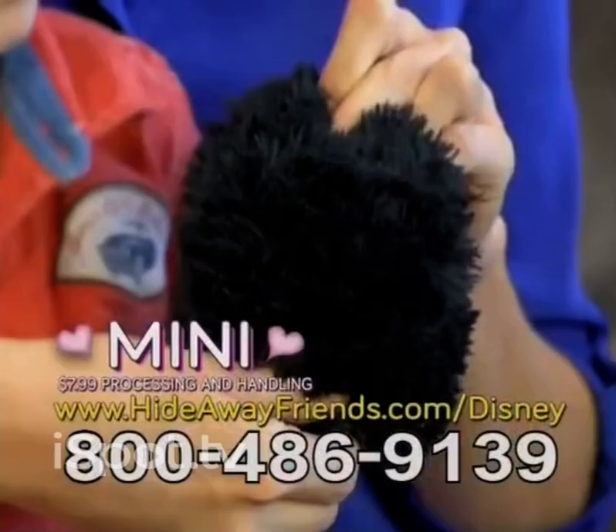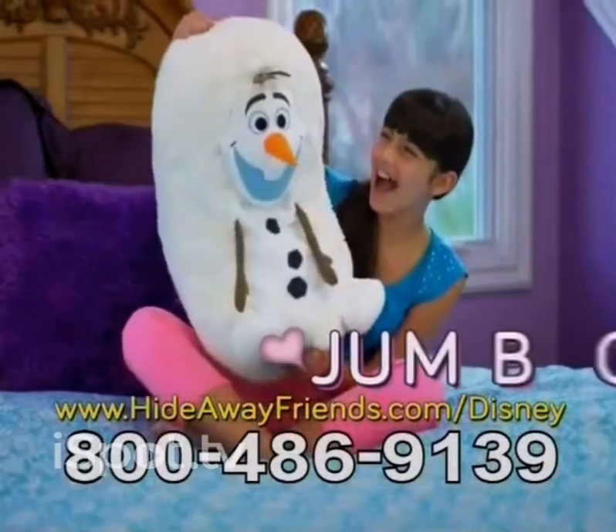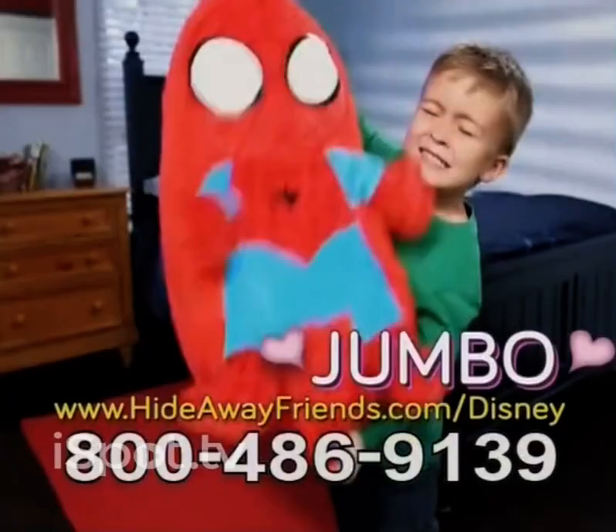Plus, as a special surprise, you can get a mini Hideaway Friend for $7.99 processing and handling. And for even more huggable fun, ask about our Jumbo Hideaway Friends in Disney and Marvel, too.